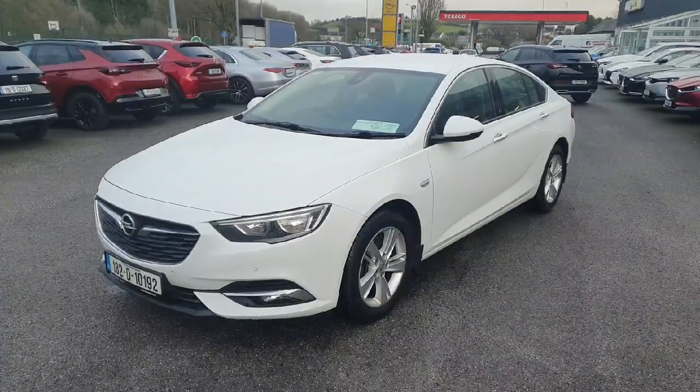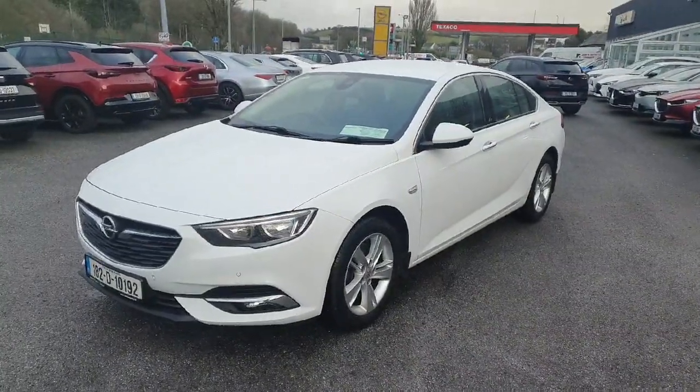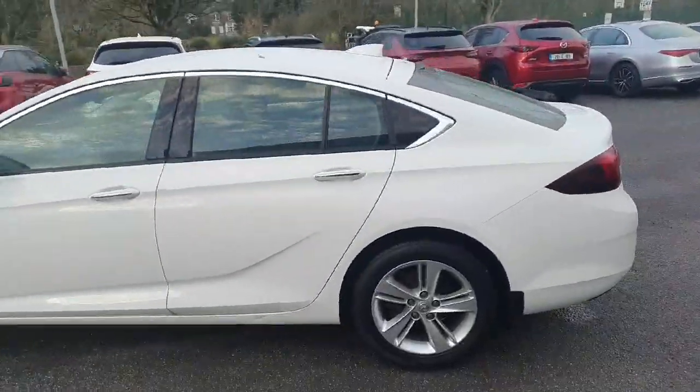Here we have our 1A2 Opel Insignia Grand Sport. It's got LED lights to the front, front parking sensors, all color-coded moldings, color-coded mirrors and door handles, and fully chromed long windows.